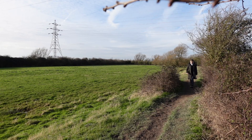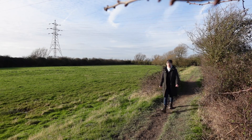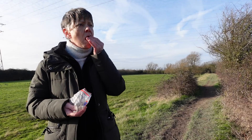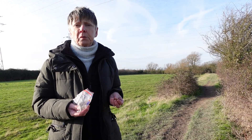So this is Reach Lode. A lode is a man-made drainage ditch of Roman origin for the fens, nearly at Reach. Just thought I'd have a moment to explain that.